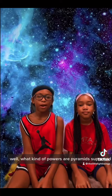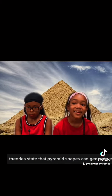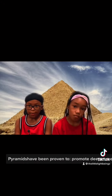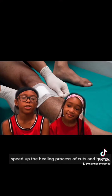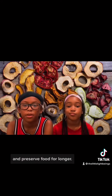Well, what kind of powers are pyramids supposed to have? Theories state that pyramid shapes can generate energy that alters whatever is inside. For example, pyramids have been proven to promote deeper meditation, improve sleep, speed up the healing process of cuts and burns, increase plant growth, and to preserve food for longer.